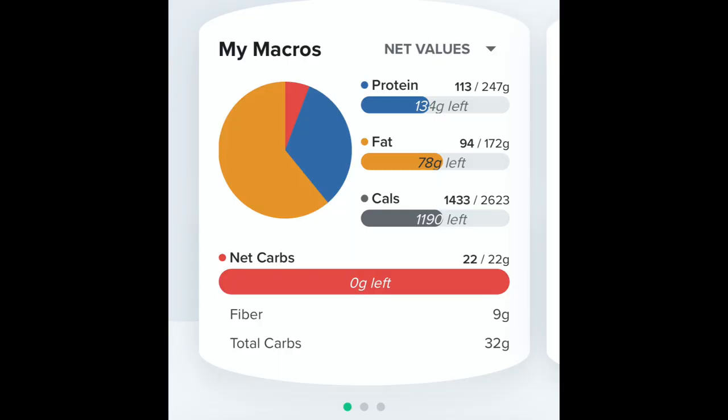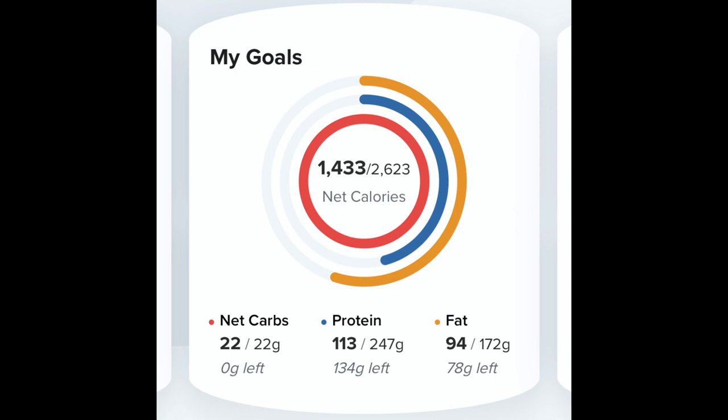So where did that put me on macros? I was 113 out of 247 on protein, 94 out of 172 on fats, 1,433 out of 2,623 on calories, and 22 grams net carbs — but when you add in fiber and total carbs it was 32 grams.